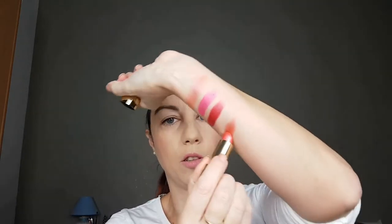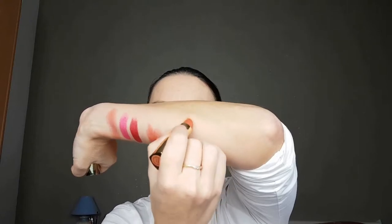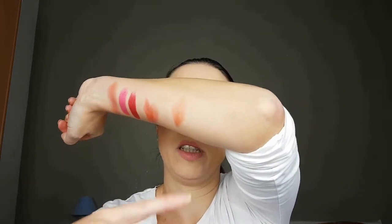Next shade is Apricot Shimmer. This is a beautiful sheer lipstick, great for every day. It is on the brown side, but it's not pure brown on your lips — it is very, very sheer, so you can wear it on a day-to-day basis and it's really, really beautiful.